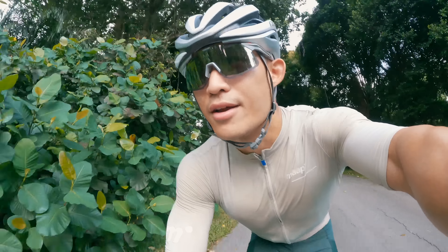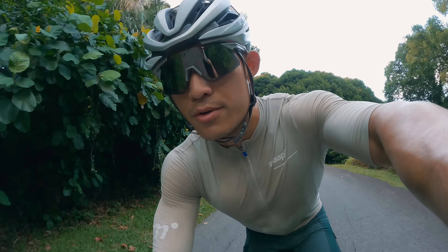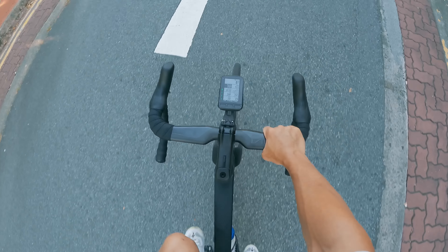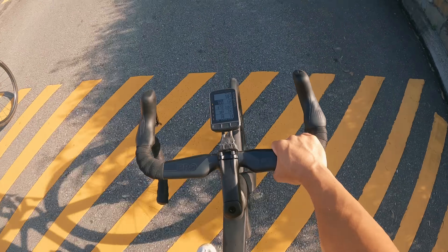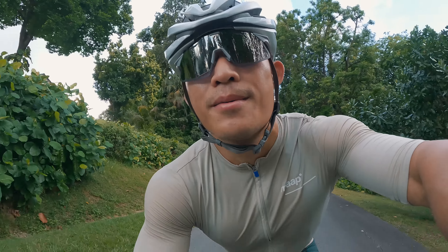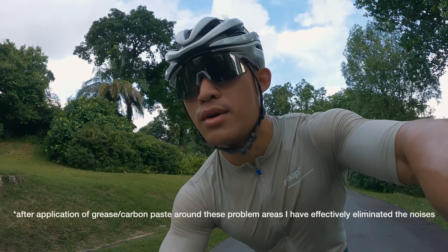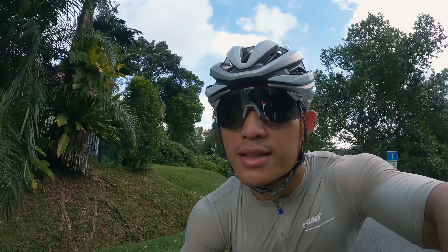One thing that currently annoys me about this bike is the headset and the BB. It's using a threaded BB, which is not supposed to squeak, but for some reason both the headset and BB have been squeaking since I got the bike — sometimes the seatpost as well. But I think this could just be an issue of not enough tightening or grease, so it's probably quite an easy fix and not a big concern at this point.